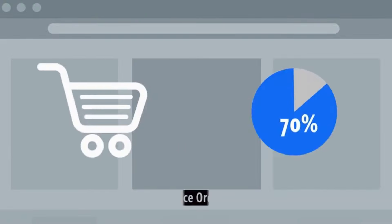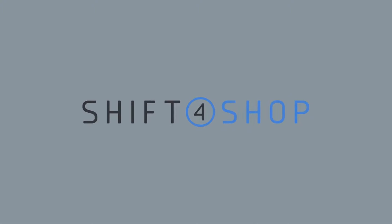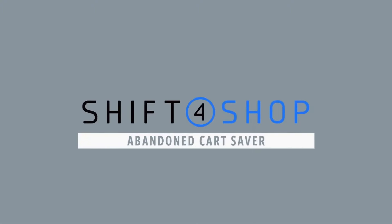Almost 70% of online shoppers add items to their cart and leave without completing their purchase. With Shift4Shop Abandoned Cart Saver,